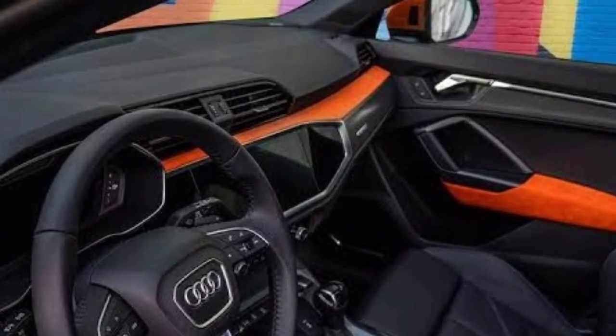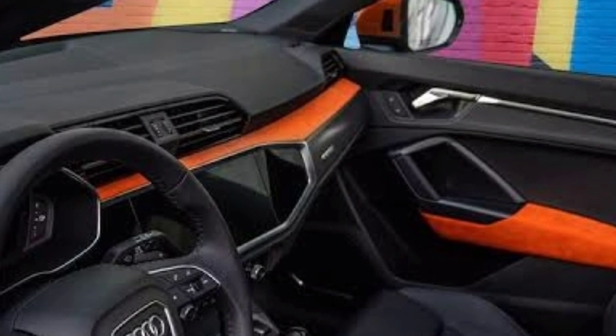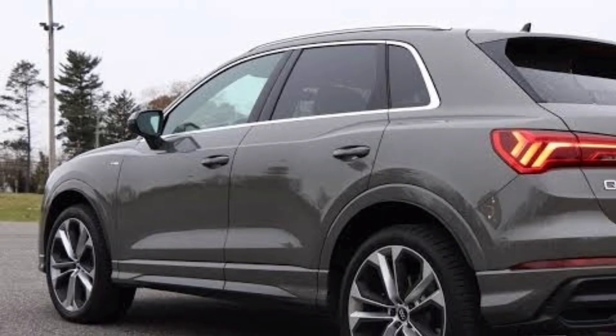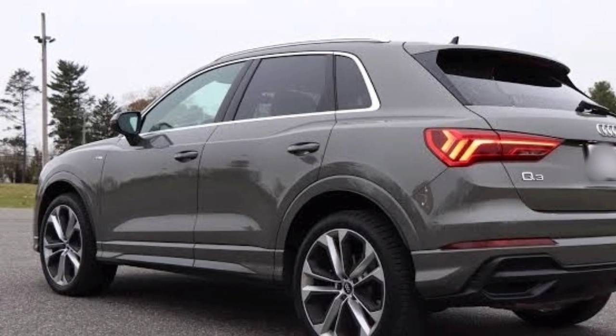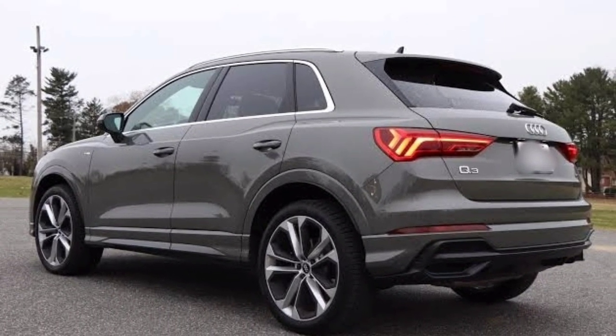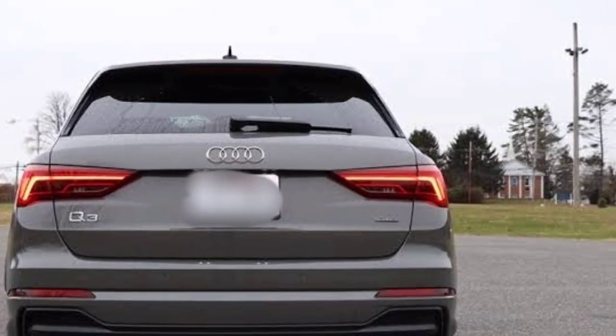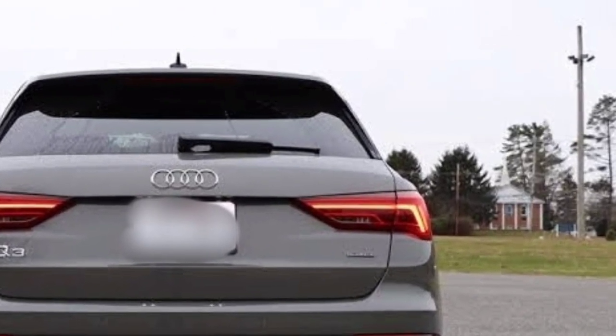There are no official images of the future model yet, but thanks to our renders, we have the opportunity to present the appearance of the crossover. The front end will most likely receive a new bumper, a modified radiator grille, and new headlights with a different DRL pattern.